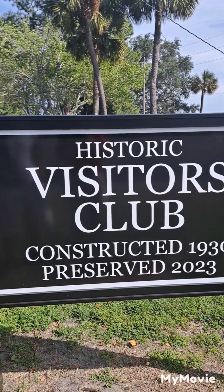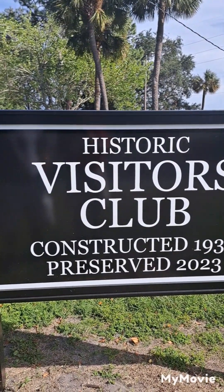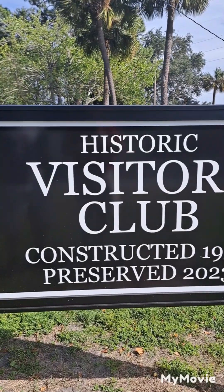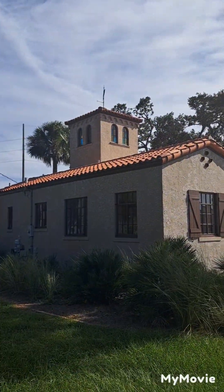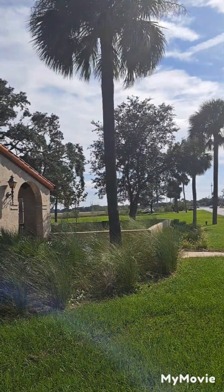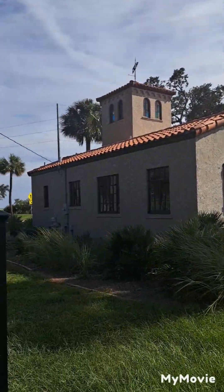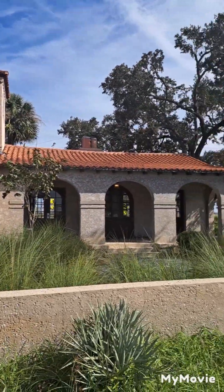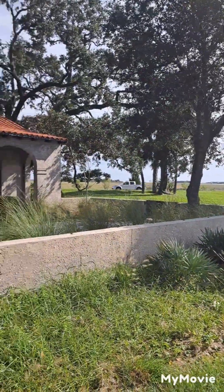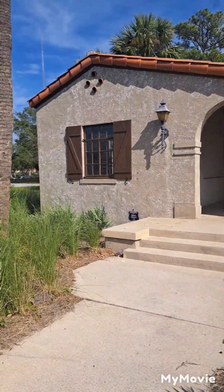Noah and I are taking a look at the historic visitor club constructed in 1930, preserved and being redone in 2023. This is it — it's looking good. By the tourist foundation. Just look at this, they did a really good job, the tiles look good, the courtyard's awesome.